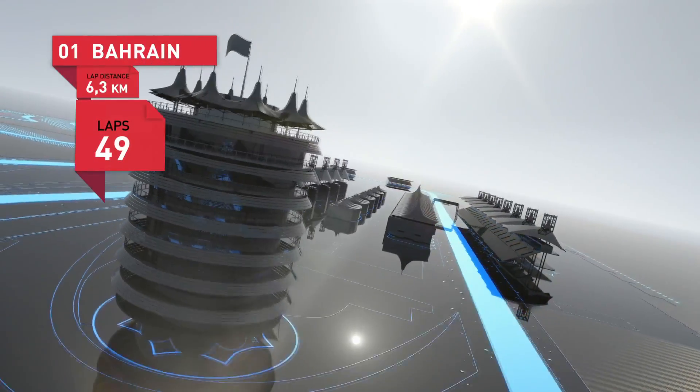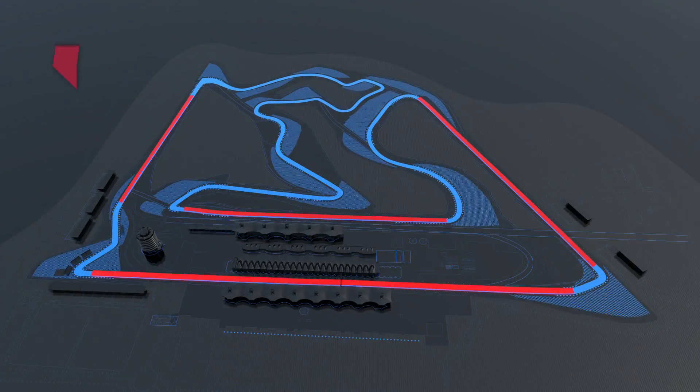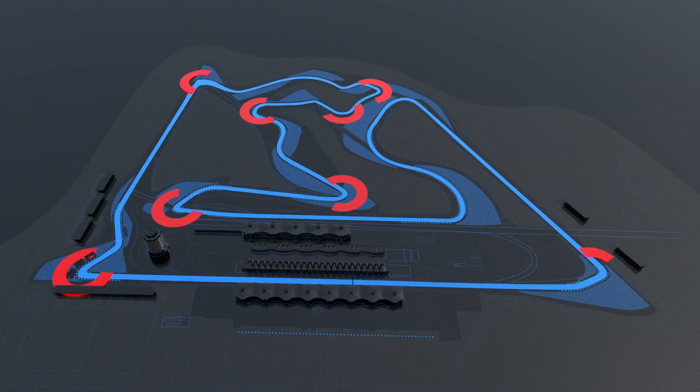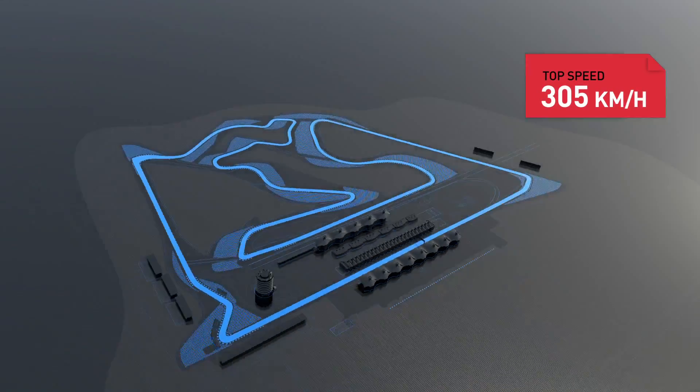6.3 kilometres, 49 laps, all in all 308 kilometres. Four high-speed stretches, six low-speed corners, three ideal spots for overtaking, top speed 305 kilometres an hour.